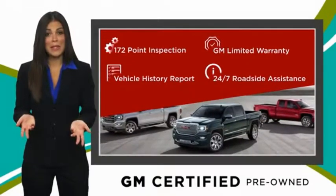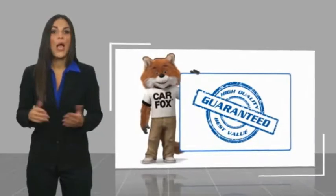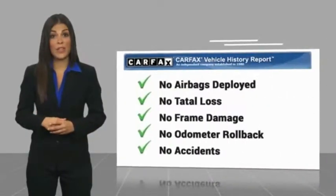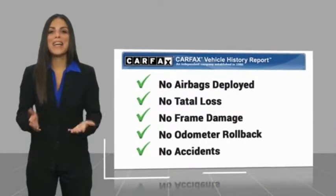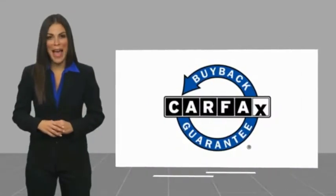GM-certified means no worries. Here's another high-quality vehicle with a CARFAX Vehicle History Report. Be sure to find a complimentary copy of this report online or contact the dealership. This vehicle qualifies for the CARFAX Buy-Back Guarantee.